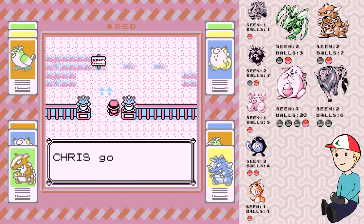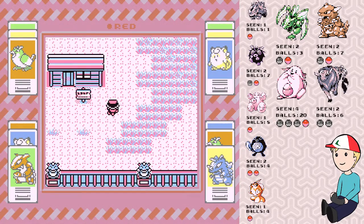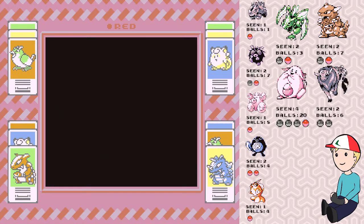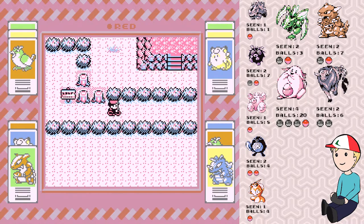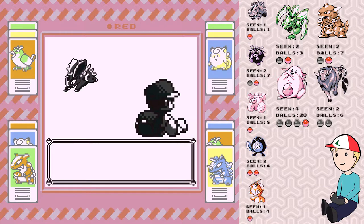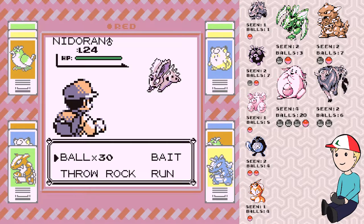Hello guys, it's just Chris again. I am back and I am going into the Safari Zone to catch my Tauros and to talk about Korean food. Hopefully I can remember how to get there while I'm distracted by talking — I probably can't remember even if I wasn't talking, so no big deal.